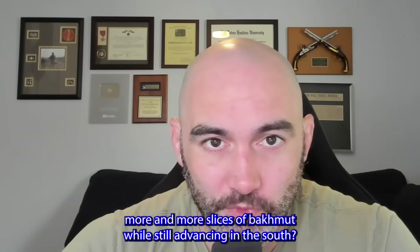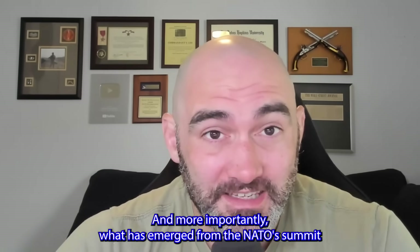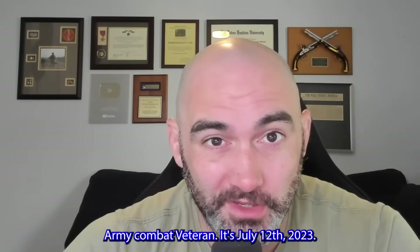Is Ukraine continuing to take more and more slices of Bakhmut while still advancing in the south? And more importantly, what has emerged from the NATO summit and what does it mean for Ukraine? I'm Paul, US Army combat veteran. It's July 12th, 2023. This is your daily Ukraine update. Let's get right into it.